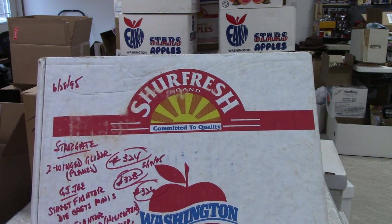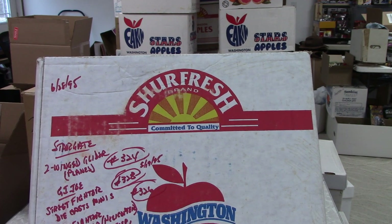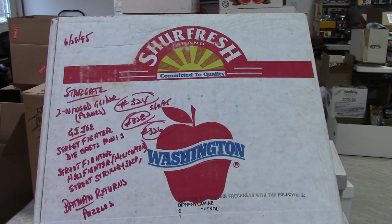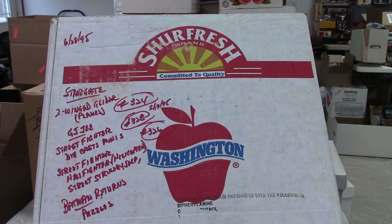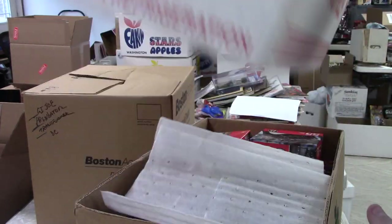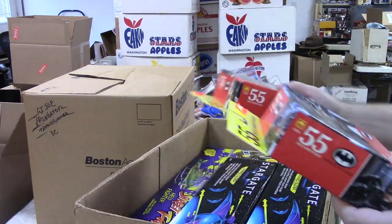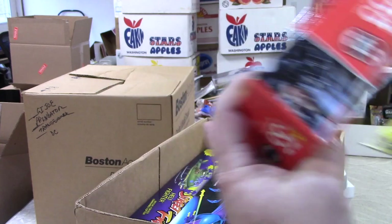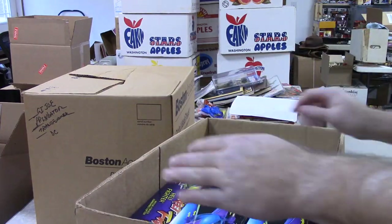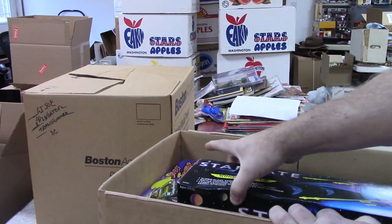This box has Stargate wing gliders, GI Joe Street Fighter diecast minis, a helifighter, helicopter street striker jeep, and Batman Returns puzzles — a lot going on on that end panel. Here are the Batman Returns puzzles, which I've had before — nothing too exciting. Let me show you what I'm looking at; they're really wedged in there.